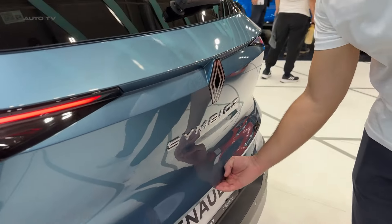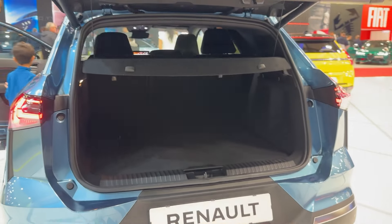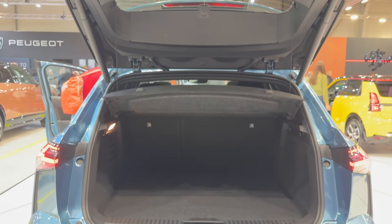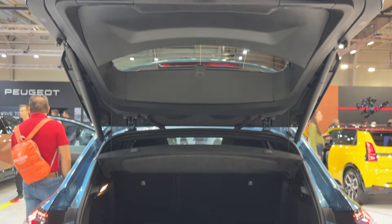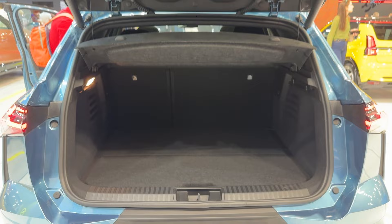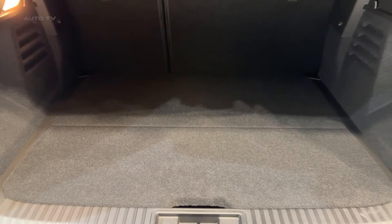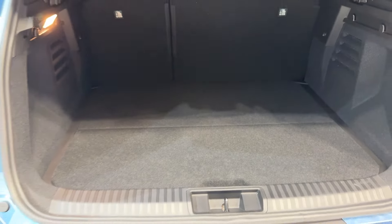Safety-wise, Renault has thrown everything but the kitchen sink at the Symbiaz. There are 29 different driver assistance features available, including active driver assist for level two autonomous driving, rear automatic emergency braking, and a clever new feature called My Safety Switch. This lets you activate or deactivate your favourite safety features all at once — a small touch, but one that shows Renault has really thought about how people use these systems in real life.